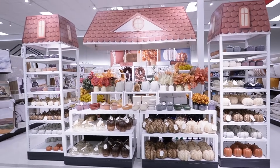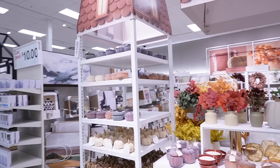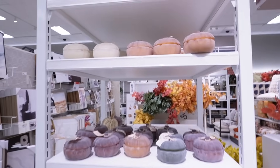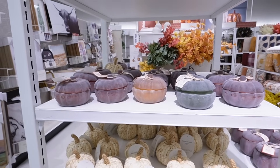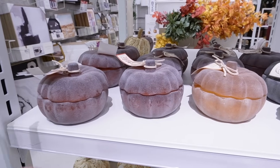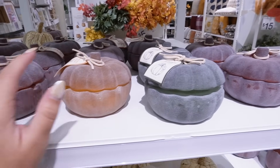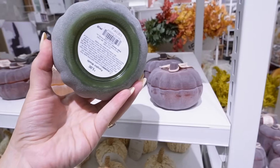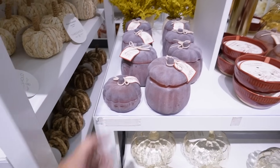The fall decor explosion has officially happened in the home decor section — this is all of the new Threshold stuff. We'll start here with these candles. Pumpkin-shaped candles weren't showing up online and a lot of people were worried they weren't coming back, but they are back. I don't love the texture personally — they kind of have this sandpaper texture — but they come in pumpkin spice, cupcakes, pumpkin woods, warm cider and cinnamon, and they come in different sizes. The smaller size is five dollars.